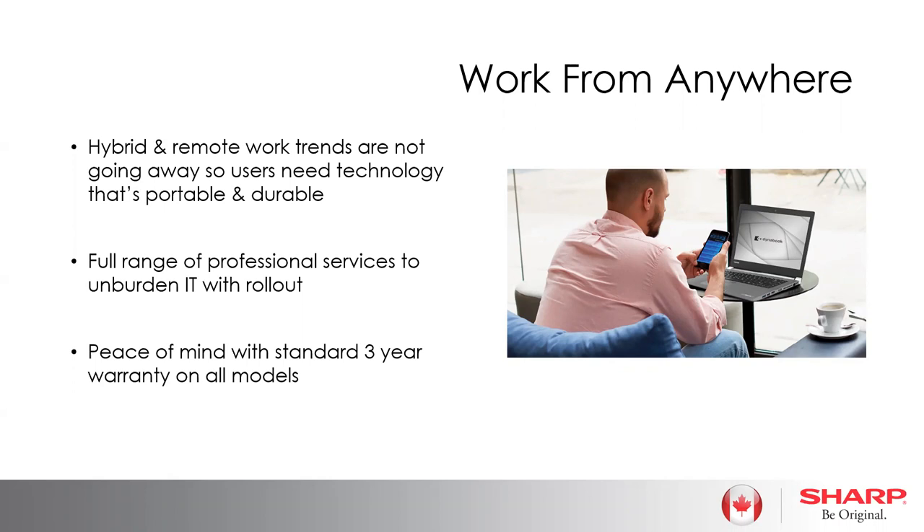Another trend through COVID is businesses trying to restructure and do more with less, staying on top of profitability and trying to recover from the pandemic. That's put a high strain on the IT department. In conjunction with the Attaché Group, we bring professional services to take the burden off IT and assist with laptop rollout. The entire DynaBook range comes with a standard three-year warranty, ensuring products work end-to-end through their lifecycle.